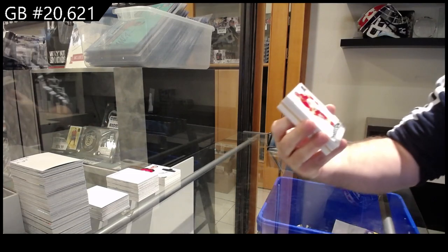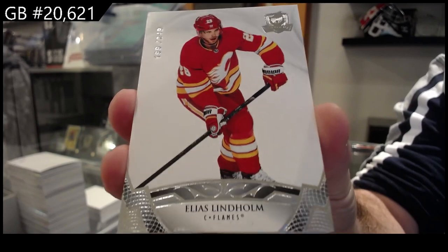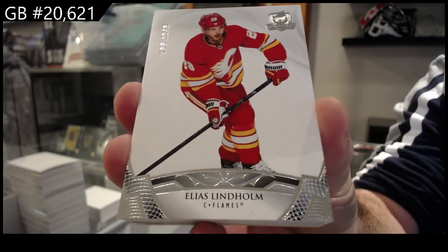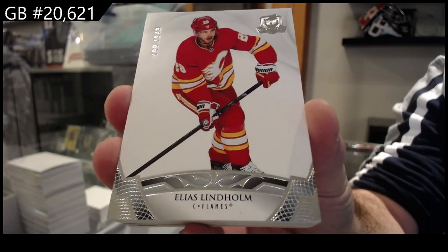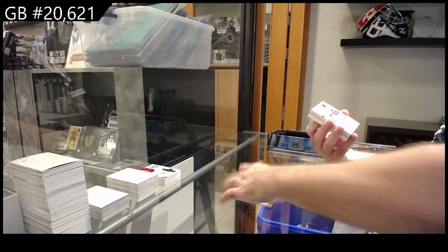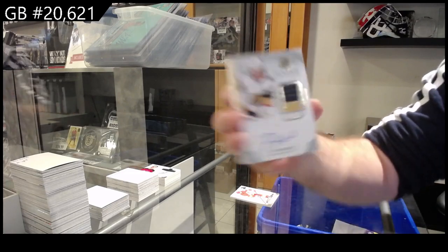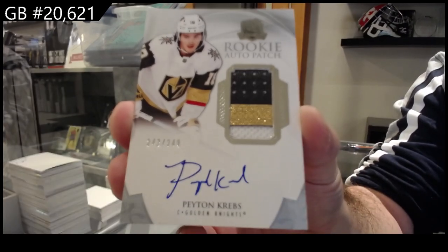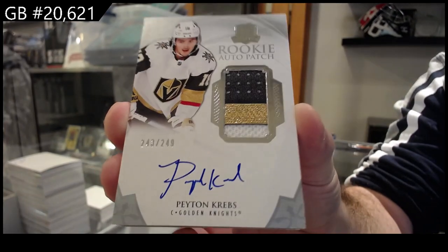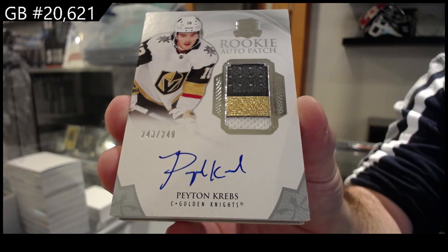We've got a 249 Lindholm. What I love is even just small things — your first cup card was numbered one. That's pretty nice odds. 249 rookie auto patch for Vegas of Krebs. 249 Krebs for Vegas.